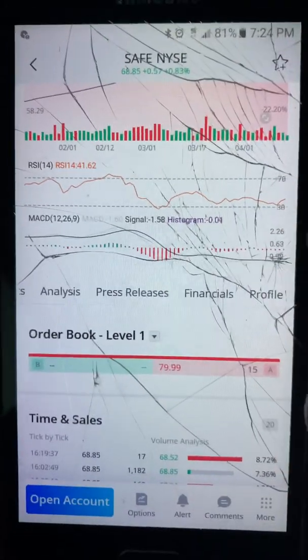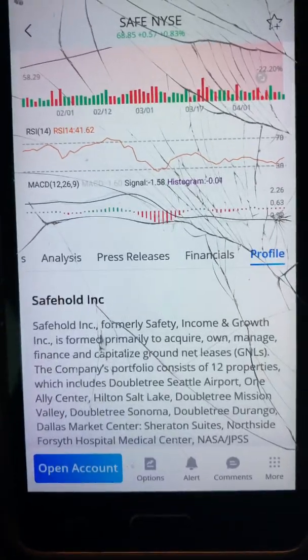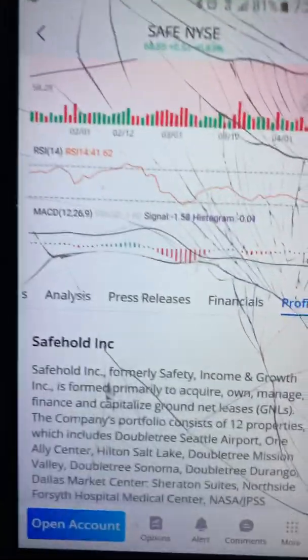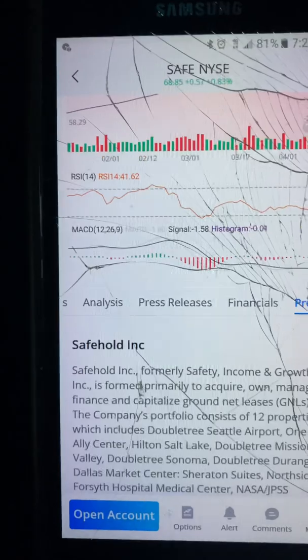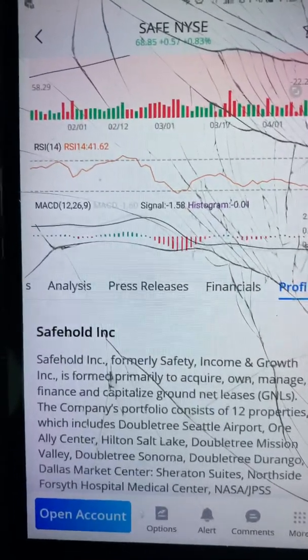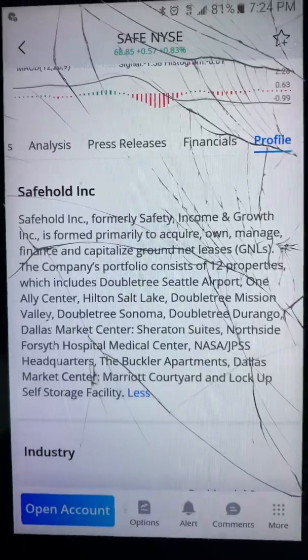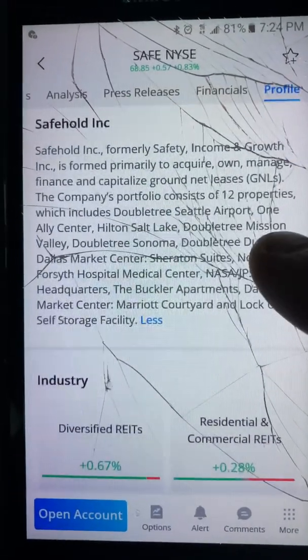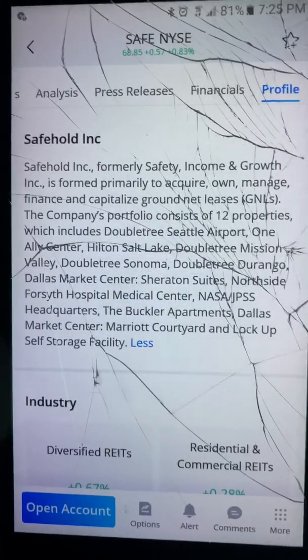Again, I'm not a licensed investor, so if you're going to invest in the stock market, be sure to be advised by a financial advisor or somebody who is certified. So here we go — we have Safehold Inc.